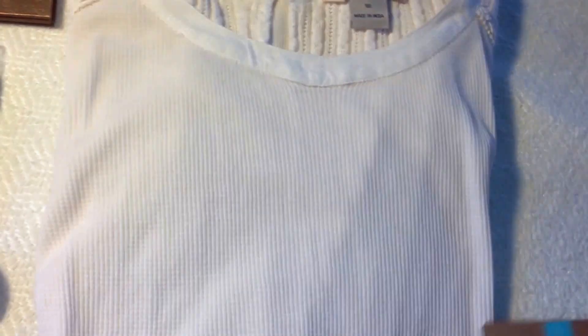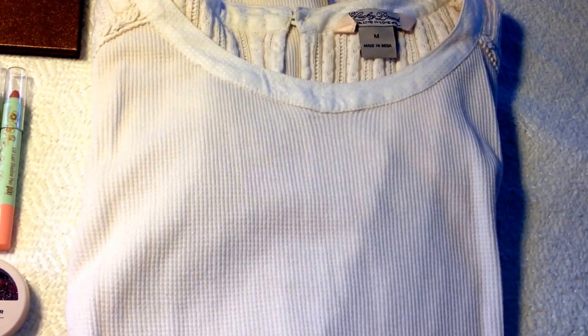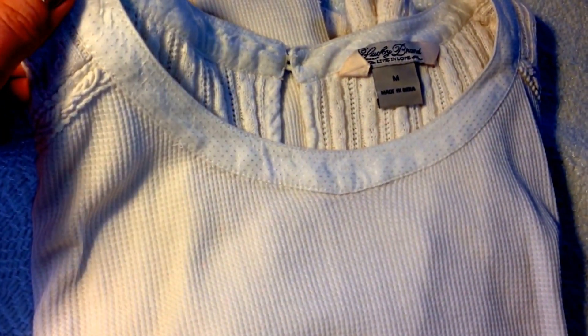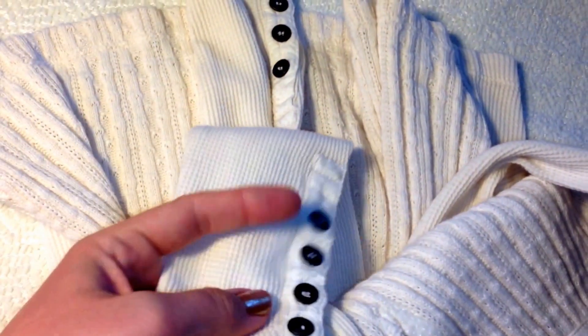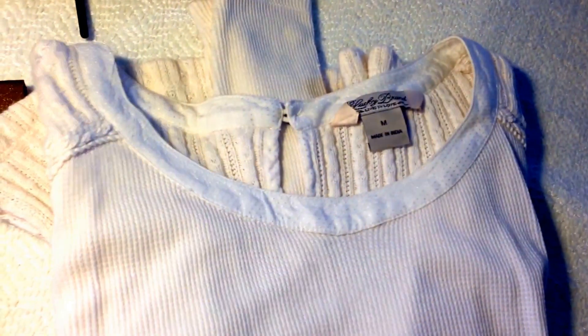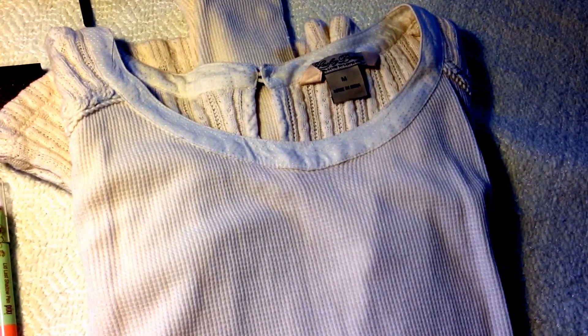Underneath that is a Lucky Brand size medium shirt. It's a thermal material shirt, really thick, like a sweater. It is adorable with this dotted detail and little buttons on the back, and cute buttons on the sleeves as well. This was a huge discount — as you know, Lucky Brand is really expensive.